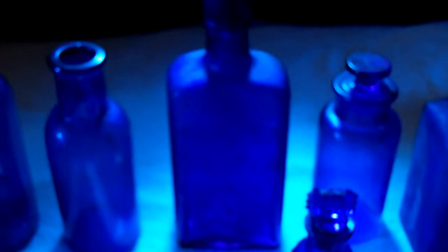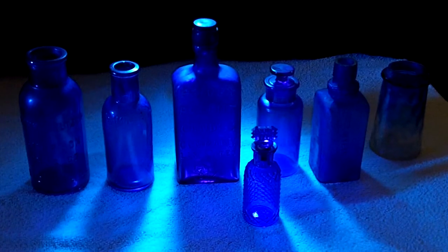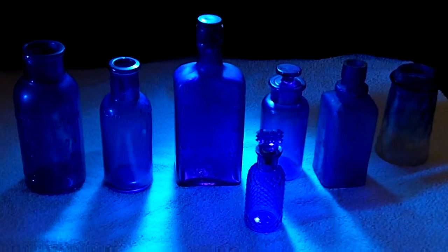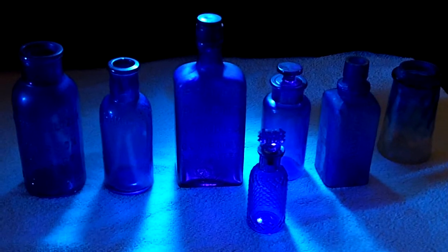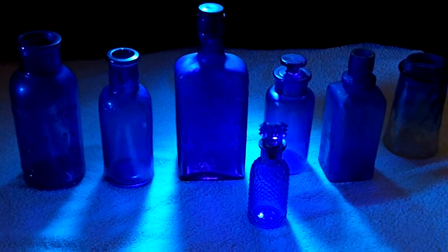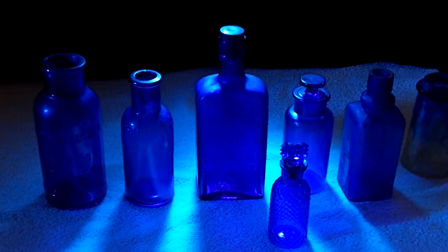Well, just a little taste of cobalt there. I like these bottles — they've just got a peaceful, pretty color about them. That's enough for this time around. Once again, I thank you for stopping in. Maybe next time I'll put some amethyst flasks up, some old whiskies I bought in an antique store several years back — some pretty colors in those. So I'll catch you on the next round. Thanks again. See ya.